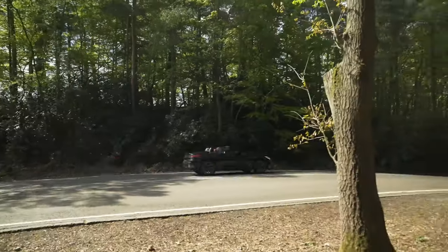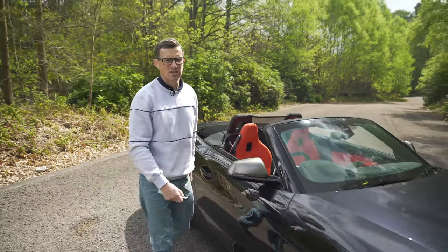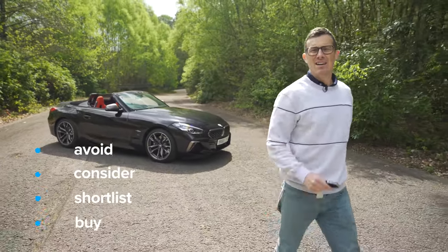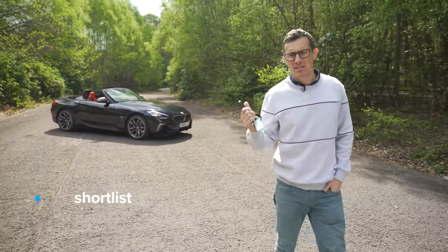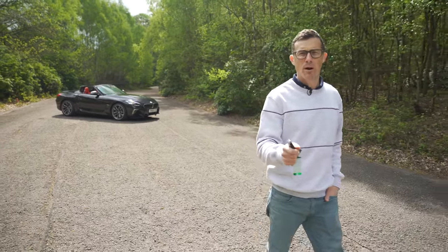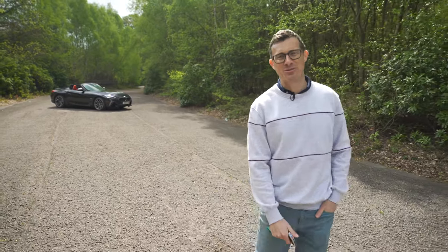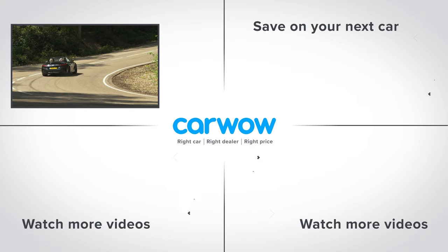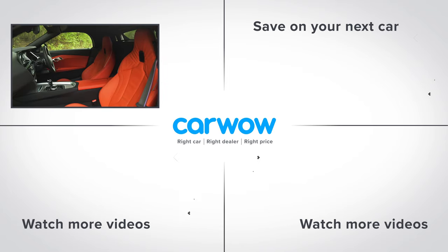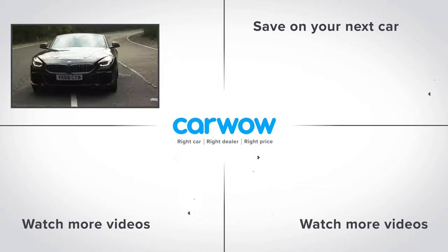So what's my final verdict? I'd shortlist the BMW Z4. It's not quite the sharpest driving roadster, but it's a lovely thing to travel in, feels very well built, is packed full of tech, and with that six-cylinder engine it sounds awesome. Let me know if you agree in the comments, and please subscribe for more videos.